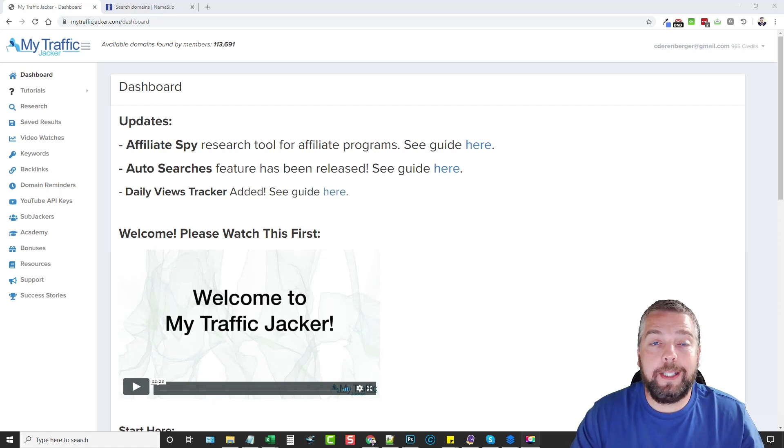Hey, this is Chris with vidsociety.com. Today I'm going to do a more thorough review of my Traffic Jacker version 2.0, plus I'm going to show you proof of finding expired domain names that are getting tons of views. I found one with over 900,000 views and tons of listings in Google. Below this video you'll find a link to my website with a full breakdown of Traffic Jacker, including the pricing, the upsells, and a list of bonuses.